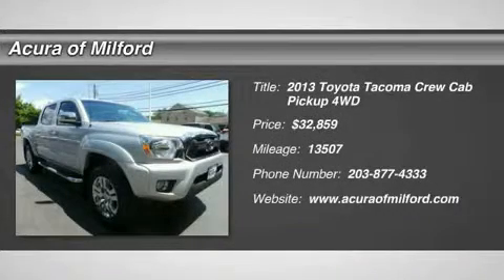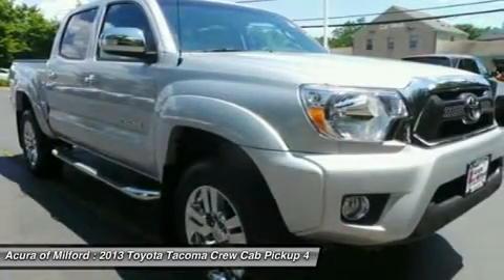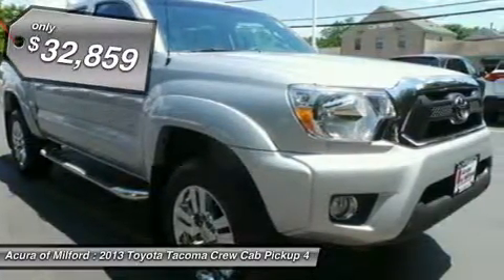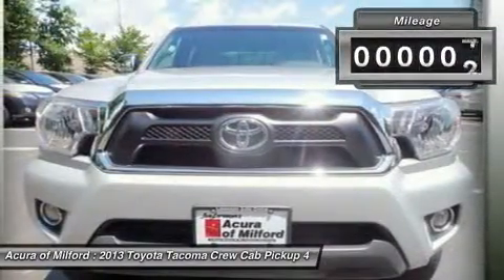Excellent Condition, Carfax One Owner, LOW Miles — 13,507. EPA 21 MPG Highway / 16 MPG City. Priced to move $1,900 below Kelly Blue Book.